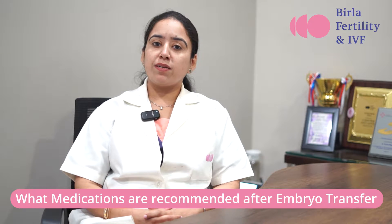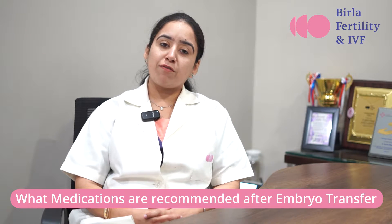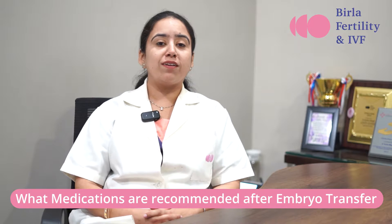Hello everyone, I am Dr. Rachita Manjal, Senior Consultant, Birla Fertility and IVF, Gurgaon. Today we will talk about what injections and what medications are recommended after the procedure of embryo transfer in IVF.